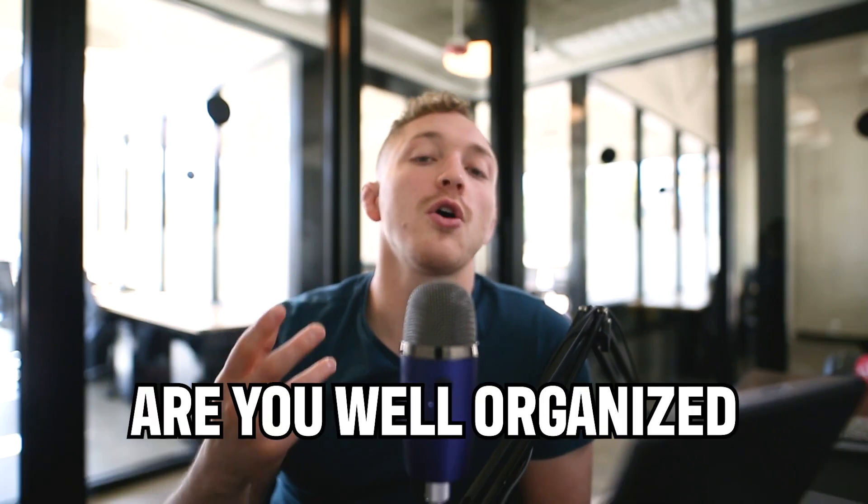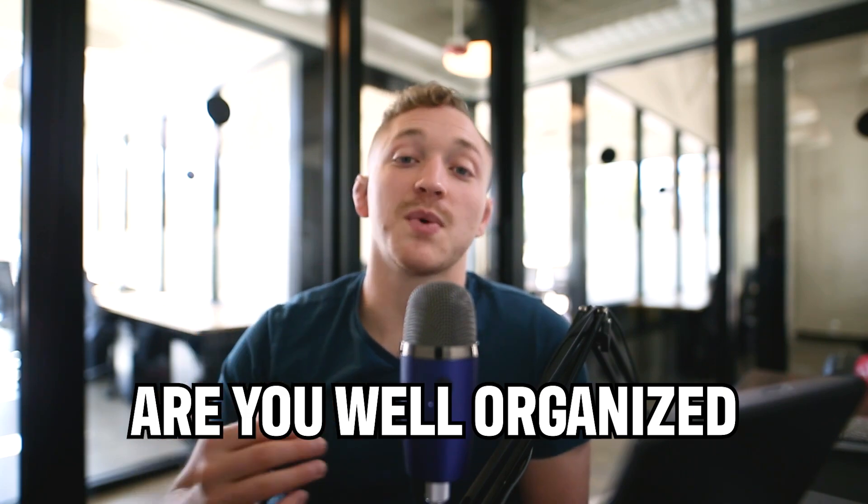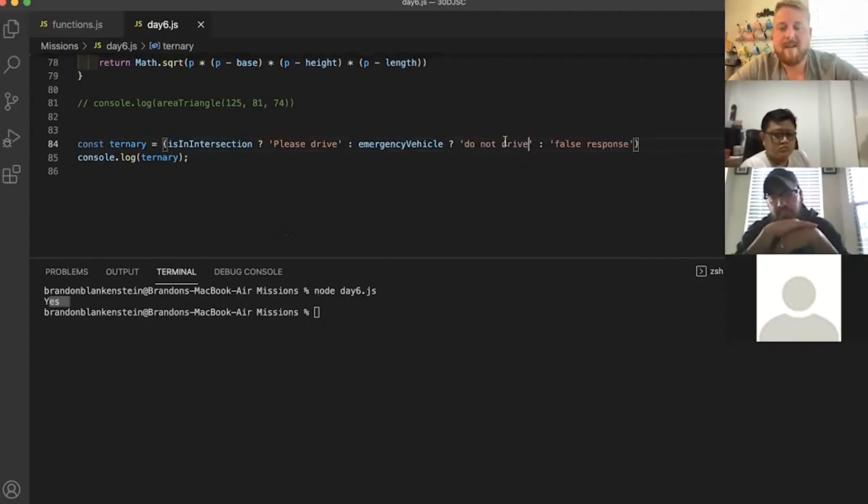So the second quality is: are you well organized? Do you think about these things before you code? That's why it's important that you learn in a project-based learning system that doesn't force you into a very specific time period, and why you need a mentor to look at your code line by line to give you actual feedback.